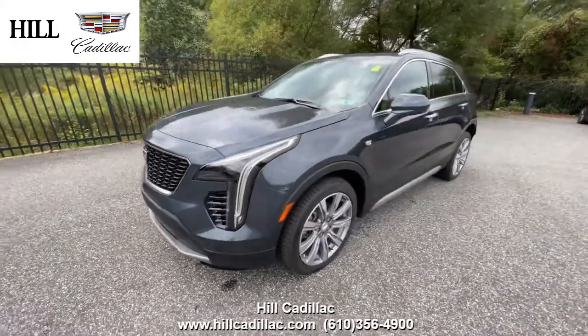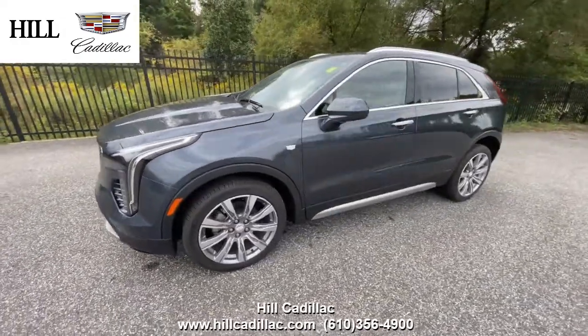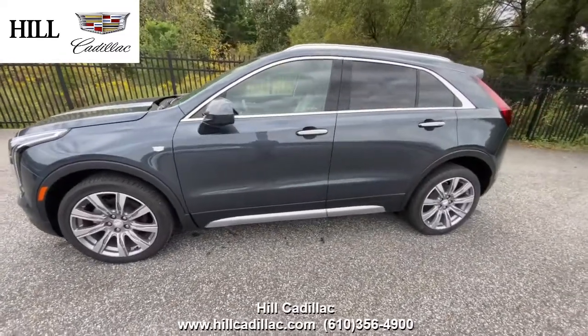This is the 2020 Cadillac XT4 in shadow metallic. It's a great luxury car to give you some more room, but no third row.